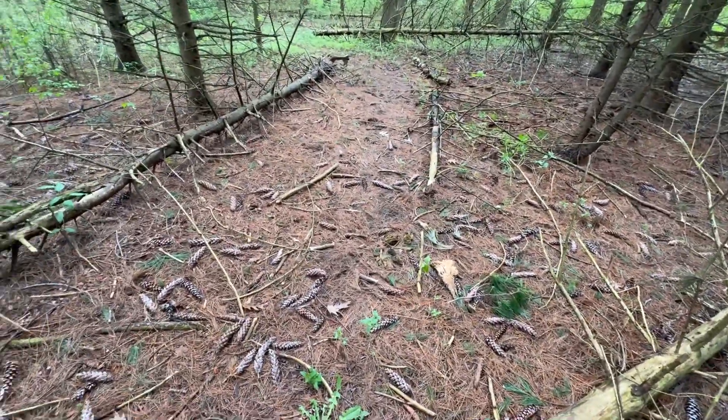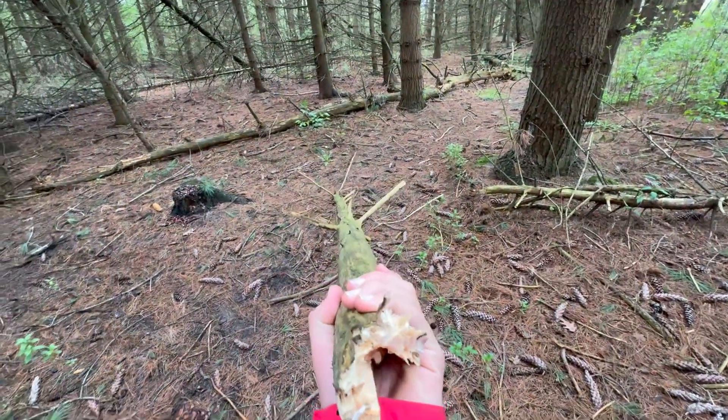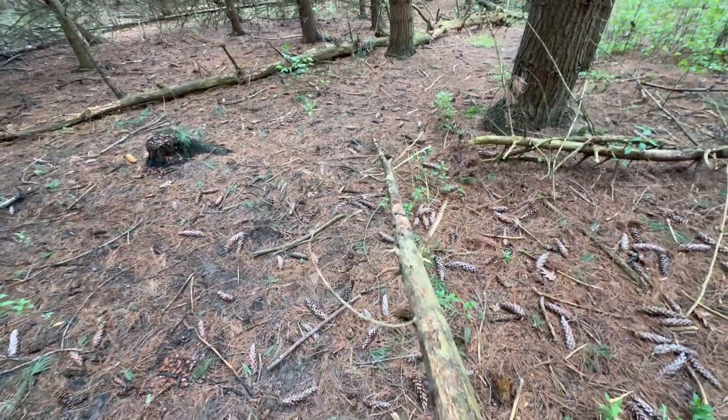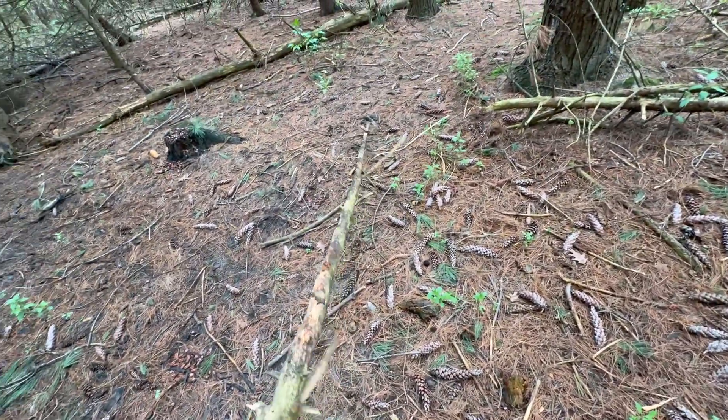I think I just about found the perfect pole. Just broke it off that tree. It's nice and straight. I'm just going to clean up all these little sticks. Should work good.